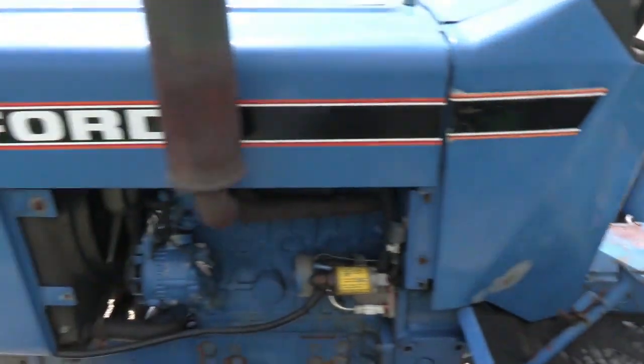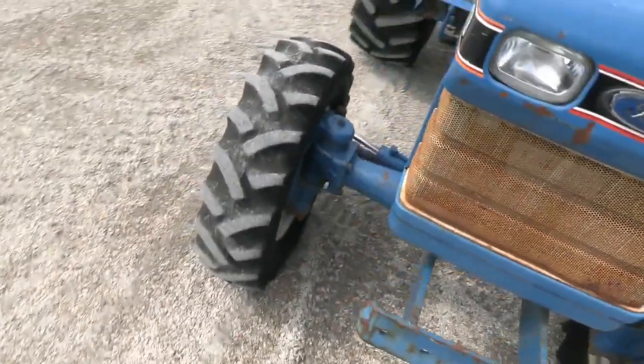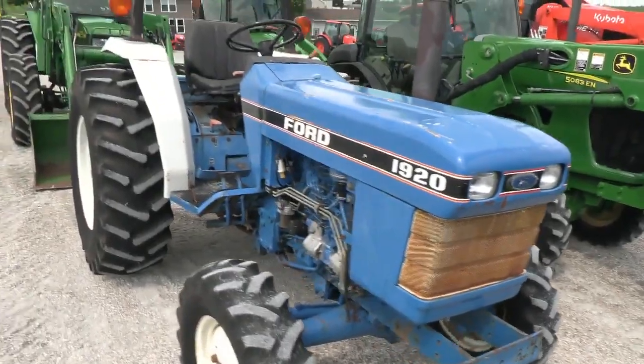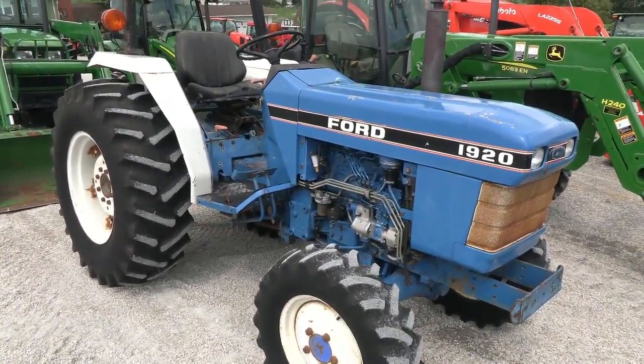We take trades and also offer financing for qualified customers. Delivery is available within the US. If you have questions regarding this tractor, please contact us at masktractor.com.